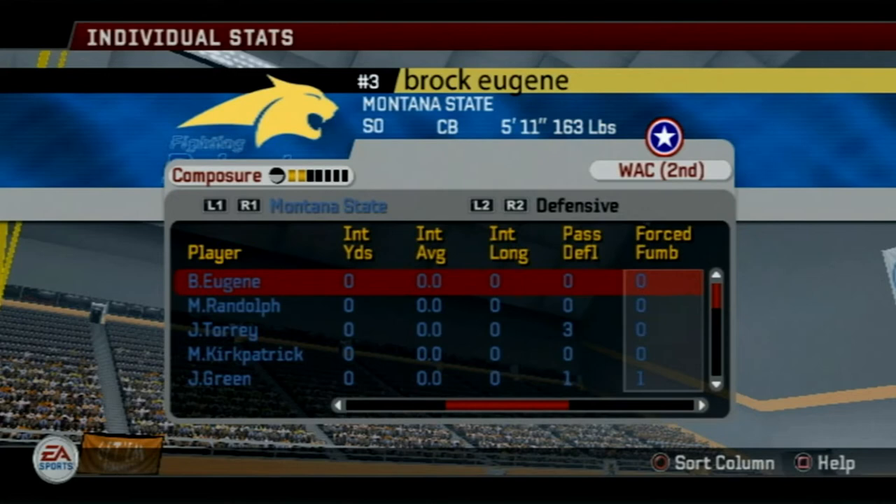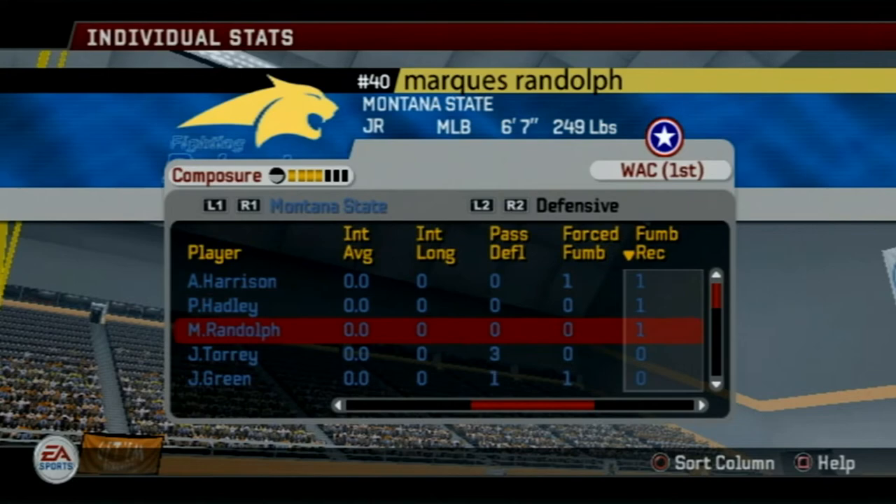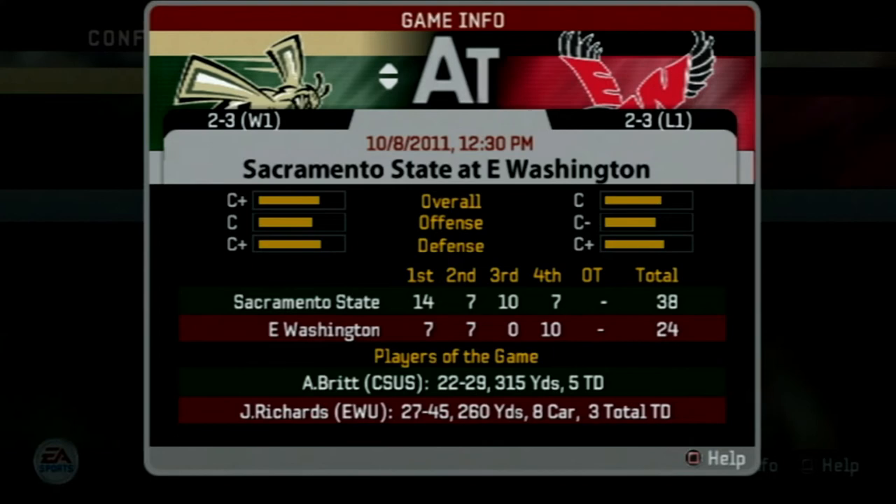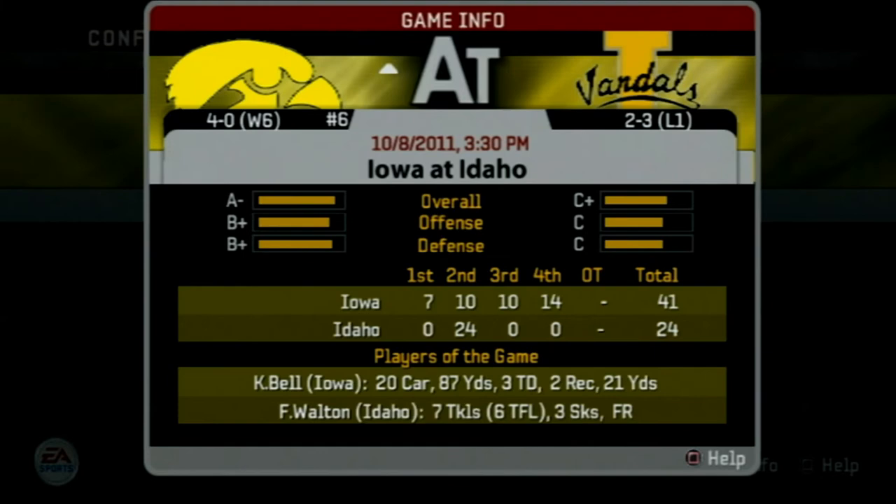Looking at some of the other Big Sky games this week: Weber State is finally in the win column, defeating Montana 35-24. Sacramento State gets the victory over Eastern Washington 38-24. And then finally Idaho loses again, but it is to Iowa — number six in the country — who wins 41-24. That's going to wrap up this video. Thank you all for watching. If you're not already subscribed, that would be awesome, and leave a like on the video as well. Until next time, this has been Jeffrey reminding you to stay moist.